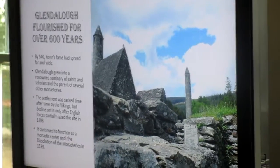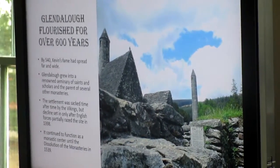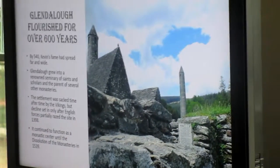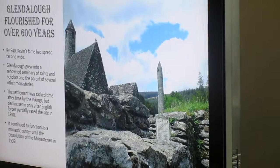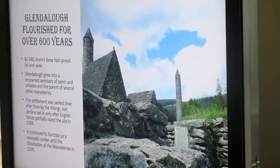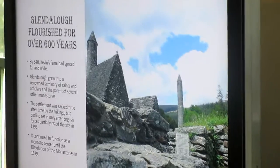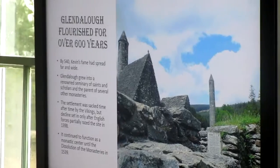The monastery lasted until 1398 when the English attacked it, and then the dissolution of the monasteries in 1539 finished it off. Now it's a place where people come to visit. In fact, Prince Charles and Camilla had been there the very day we visited — earlier in the day. We just missed them; we saw their entourage going down the road as we came in. We were probably lucky to have missed it.